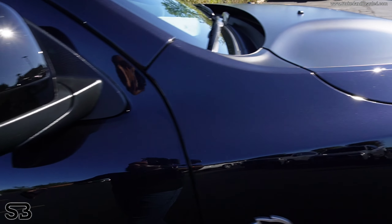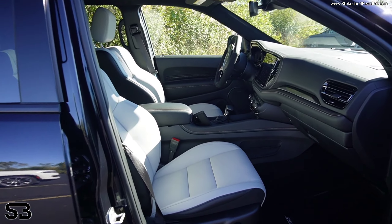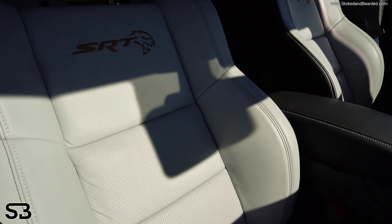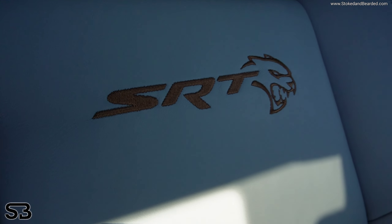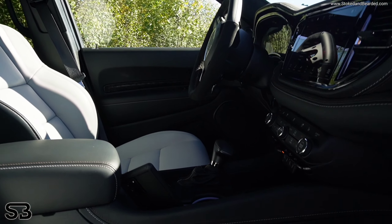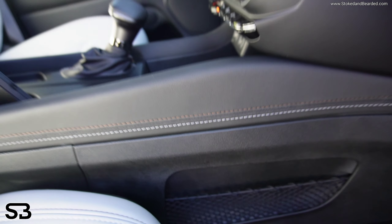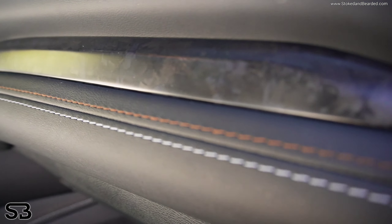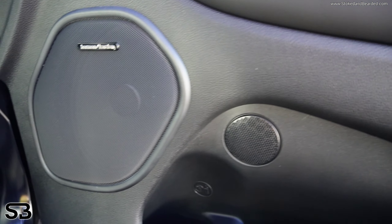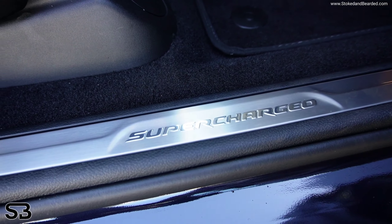The one thing that makes this car different from the rest of the Durangos is this interior. These seats are black with hammerhead gray interior, and I love the brown contrast they chose — that's a nice touch. You have two different color stitching — the brown and the white — going around on the dashboard and the doors. You have this forged carbon. And of course the Harman Kardon speakers, the SRT badge floor mats, and the supercharger badge on the door seals.